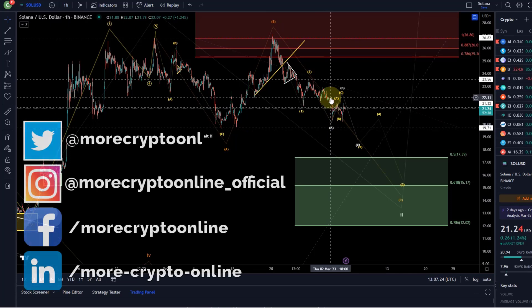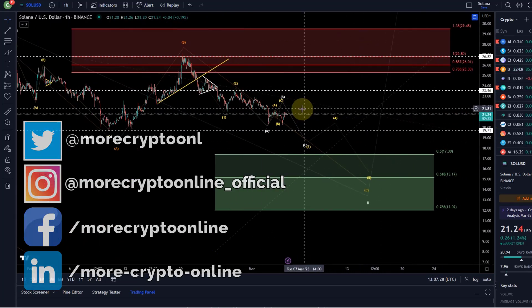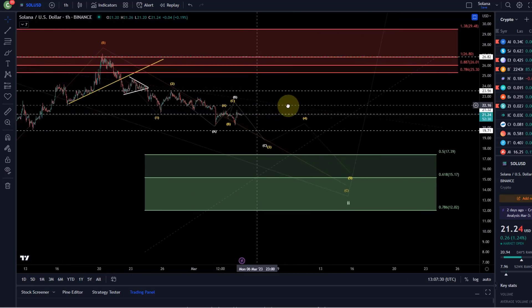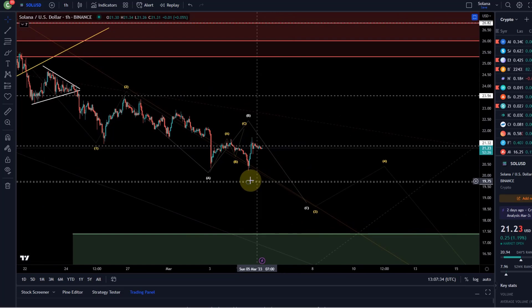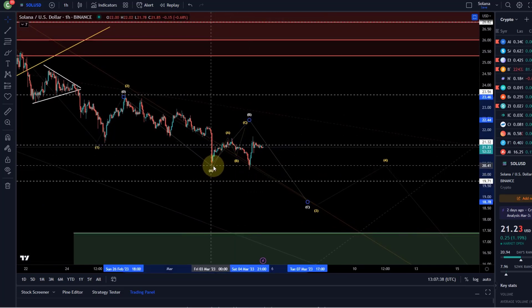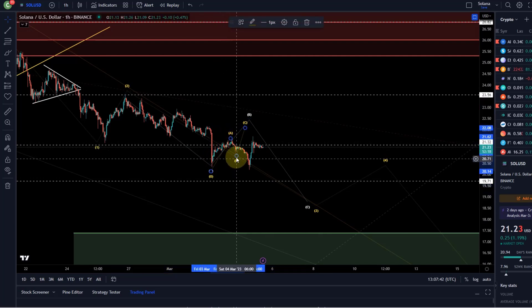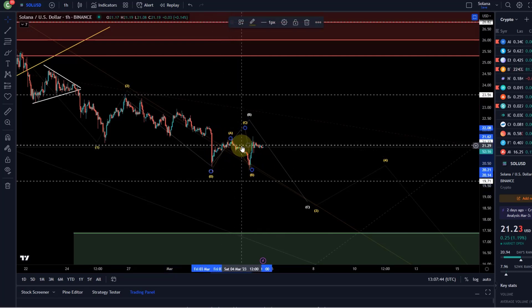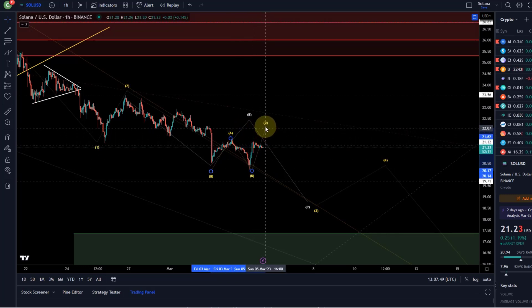Hello and welcome to another update video about Solana. Solana continues to move sideways a bit. I think so far the forecast was correct, also on the lower time frame about this ABC pattern I talked about. I think we could say that we made our A wave here on Friday, then a B wave down in ABC, and now a possible C wave — a small rally that could still go a bit higher.